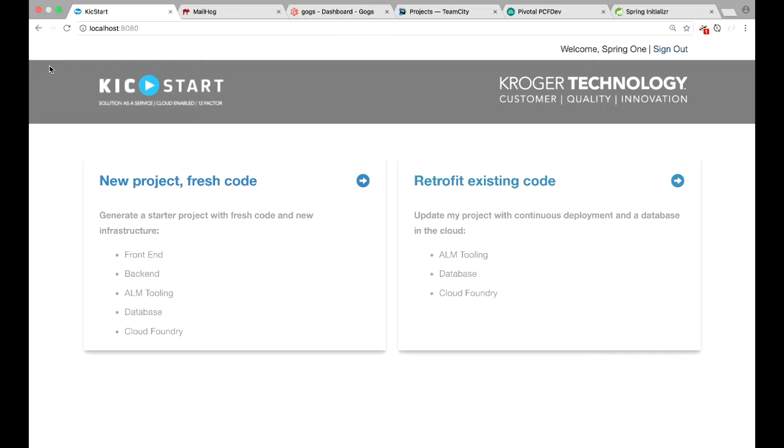So this is Kickstart — an application that we've built internally at Kroger. I'm logged in as a power user. This is what a developer might see, and it's asking: what do you want to do? Do you want to start a new project? Do you want some fresh code? Do you want to retrofit an existing project? In this case we've been asked to do something brand new, so I'll click through here.